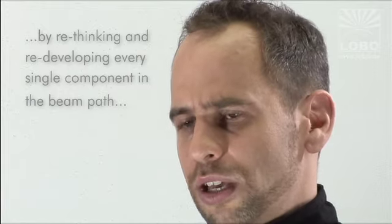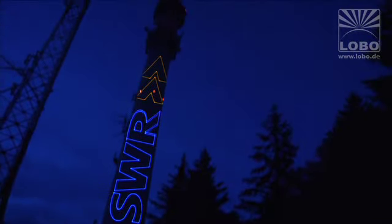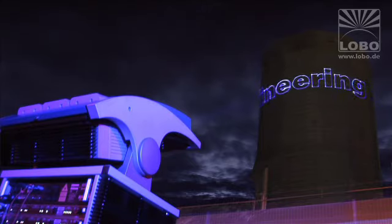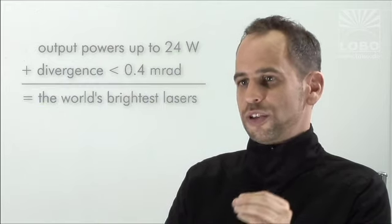It was not enough to simply integrate a focusing optic into the beam — it was more a question of rethinking and redeveloping every single component in the laser beam path. The scanning systems were one key factor to achieve those results. To achieve a recollimated beam by a factor of three, it is required to expand the beam first and refocus at a large distance. This means the beam is quite thick inside the projector, so it was required that the scanning system can run with large mirrors without negatively affecting speed, quality, and accuracy. Only Lobo can currently provide solutions like this, with output powers of up to 24 watts and a divergence of less than 0.4 milliradians.